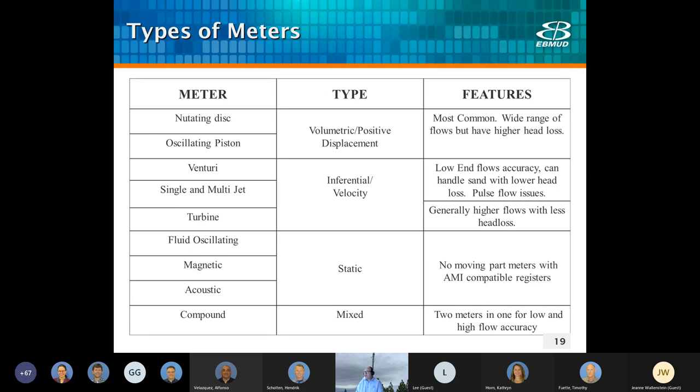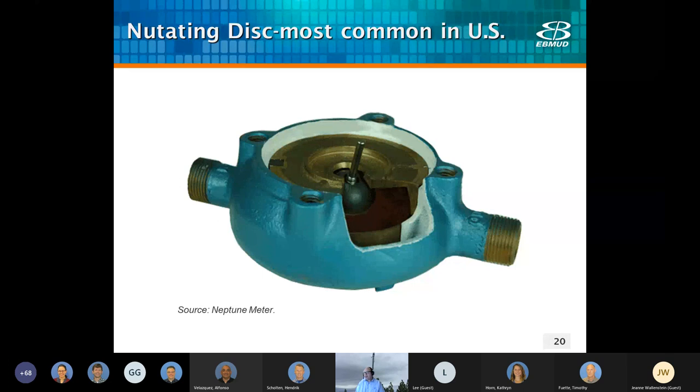We use a wide variety of meters at East Bay MUD. The meters basically fall into four different types: volumetric, inferential, static, and mixed. The nutating disc is probably our most common meter in the U.S. Water flows, causing the disc to rotate or wobble — nutate — on the shaft, producing a rotation that in turn drives gears in the meter register. These meters are reliable to as much as 1% for sizes up to two inches. The nutating disc was actually invented in 1830 by James and Edward Dyqueen.